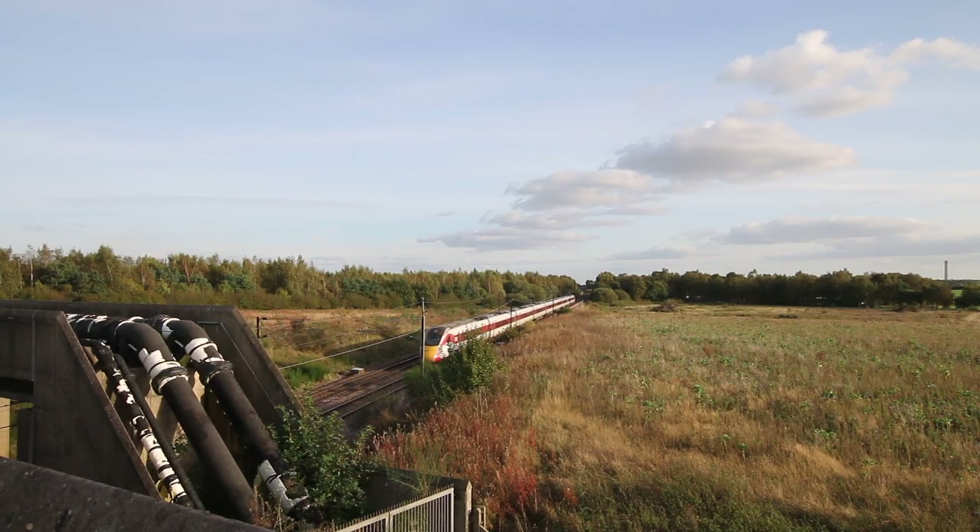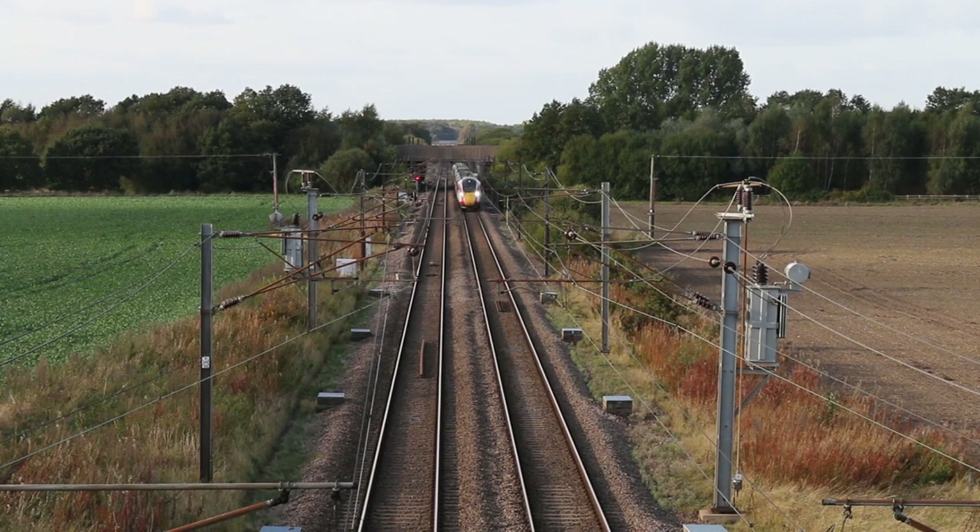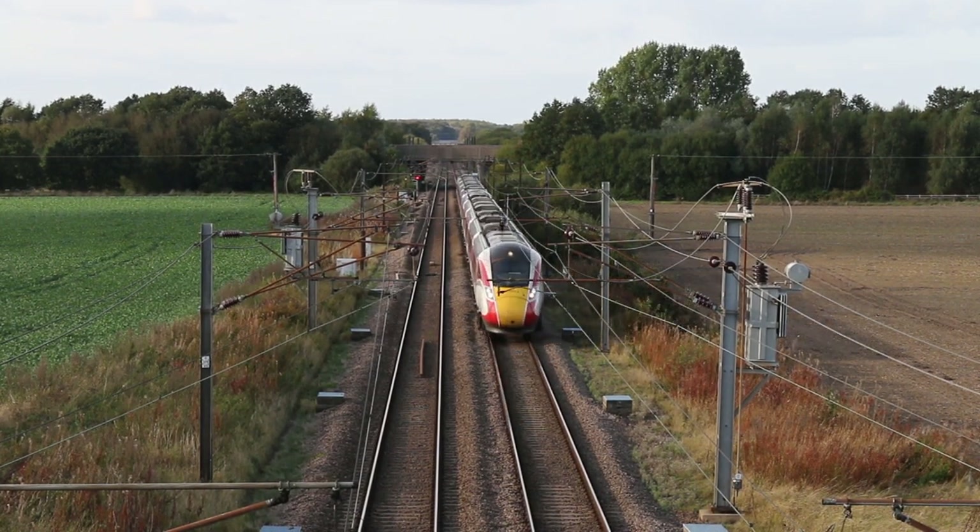There's a Class 60 on a Lackenby to Scunthorpe which is just held at Hambleton West Junction behind me, but there's a couple of Azumas — one northbound, one southbound — to go first. Once they've gone that'll clear the junction and let the Class 60 out, so I'll see if I can find a decent composition for that.